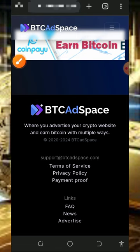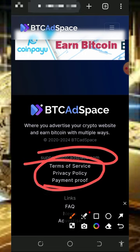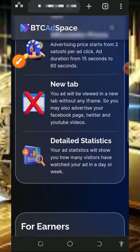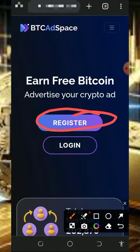Right here below the screen is their support handle in case you want to contact them via their email address. You can also see their terms of service, privacy policy, and proofs of payment. You can also check out the FAQ section, news, and advertisement. After checking out all this information, all you need to do is register by tapping on the register button to create an account.